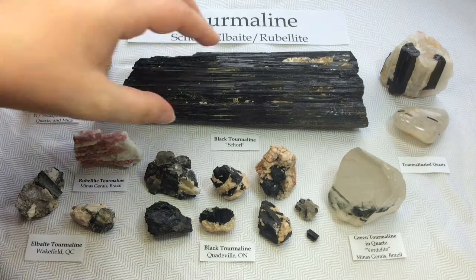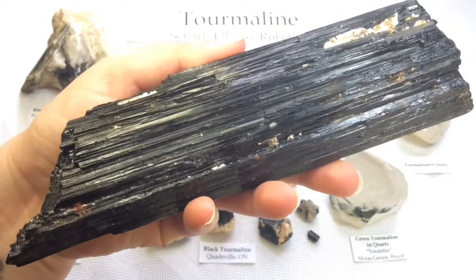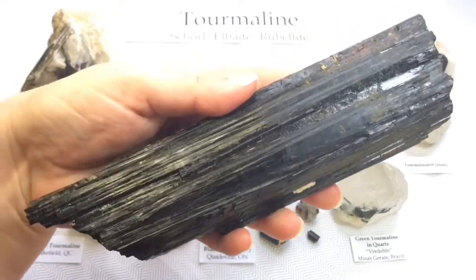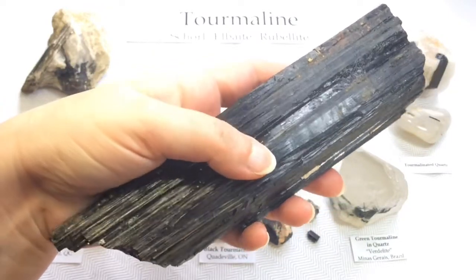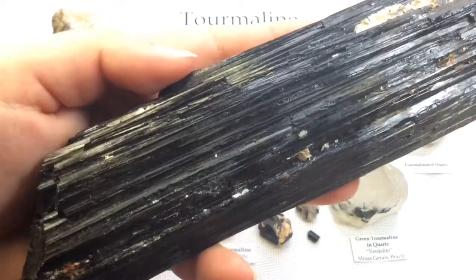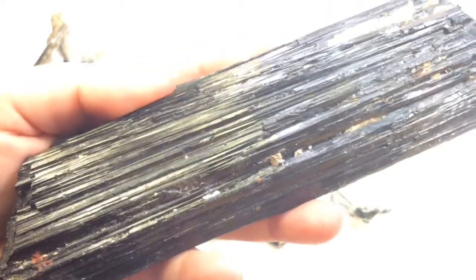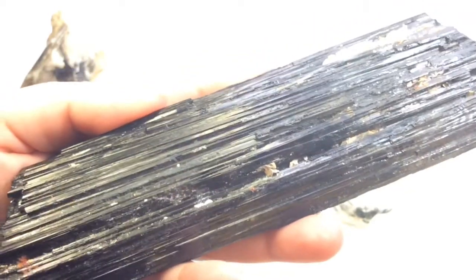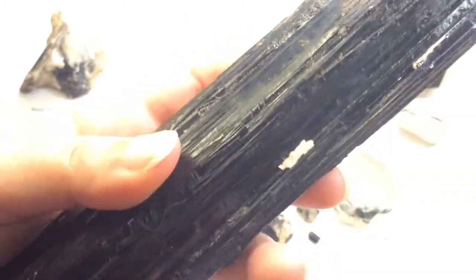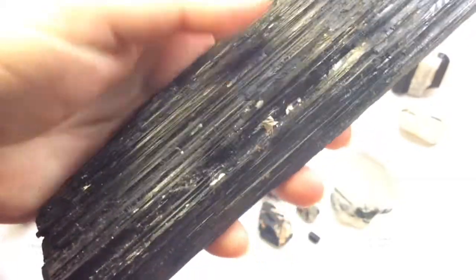So we're going to start with schorl — black tourmaline. Here's my specimen, my biggest crystal. This one was purchased, not hounded. However, we can quite easily find black tourmaline here in Ontario. There's a wonderful location for it that we do visit on both of my May tours. This one is quite large and was worth it — a little bit of a pretty penny. Look at those striations in the structure. The striations, the structure of black tourmaline, is what makes it stand out — if you see that, you pretty much know that you have black tourmaline, especially if the area calls for it.